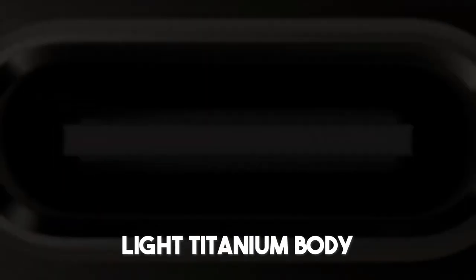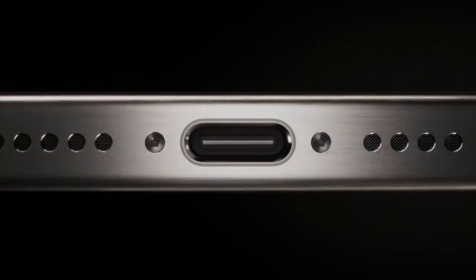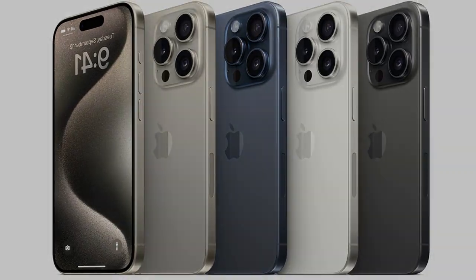Featuring a sturdy and light titanium body with redesigned curved edges, a new action button, potent camera enhancements, and the A17 Pro for mobile gaming and performance at the pinnacle.